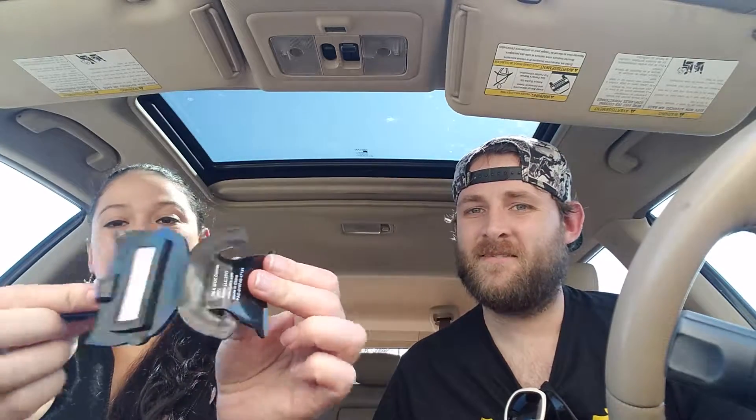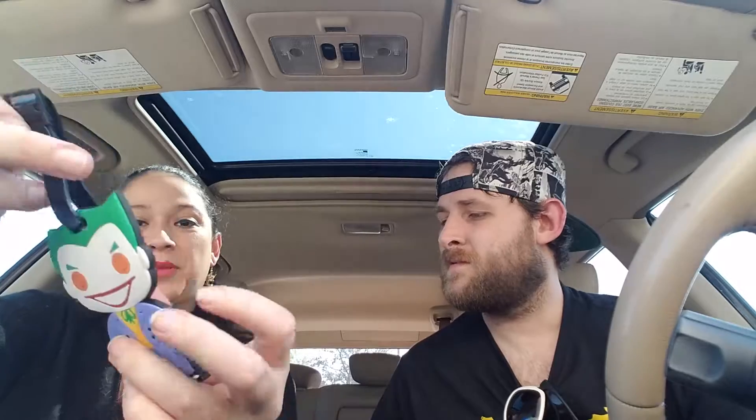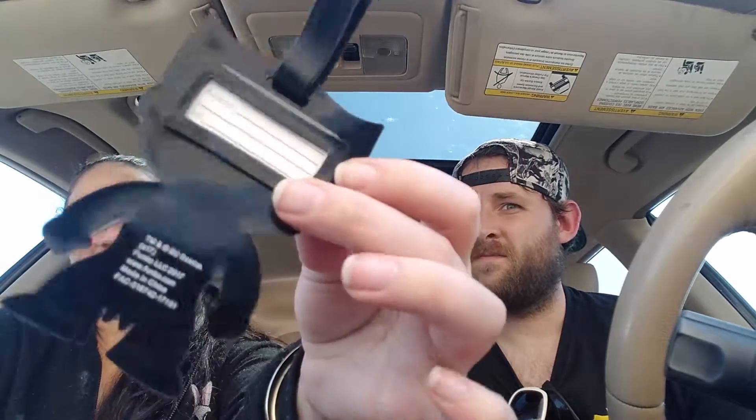Oh cool, a pop Joker luggage tag with the googly hypno eyes. He's made out of like a rubbery material — you can hang it from your luggage and put your name and address there. Cool, awesome. And we have the patch, though it's weird they didn't do the patch flip-ma-jigger.